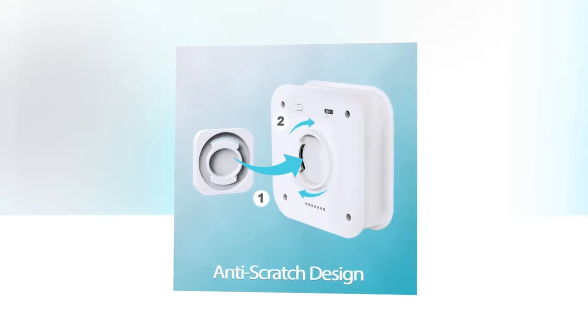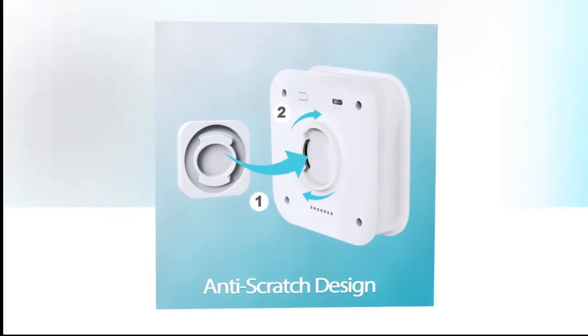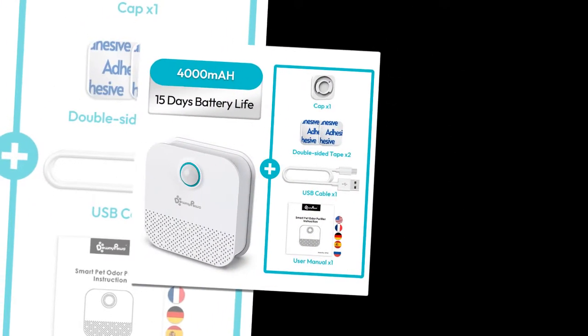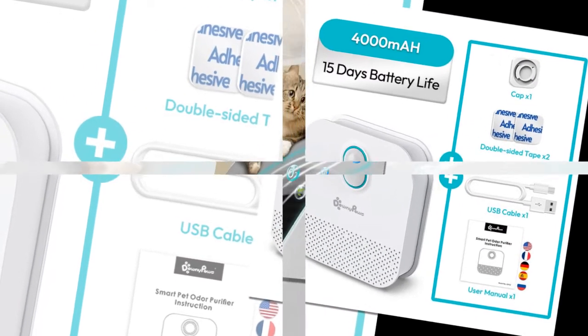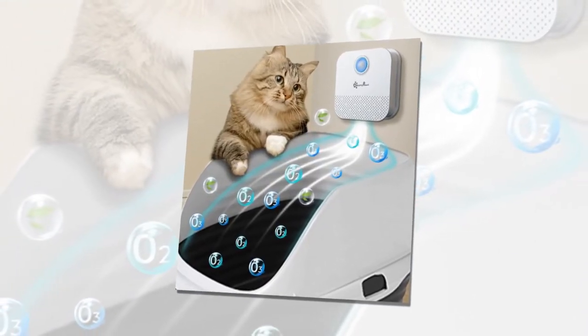How it works — Ion Generator: The Downypaw's Litter Box Odor Eliminator features a negatively charged ion generator that automatically releases deodorizing and dust-reducing ions. Biosensor: Equipped with a highly sensitive biosensor, it captures the movements of your cat entering and exiting the litter box. It automatically turns off when your cat approaches and resumes deodorization once the cat leaves, ensuring your pet isn't disturbed.